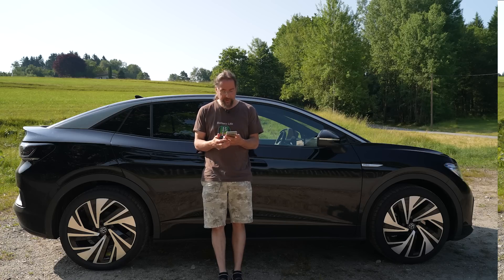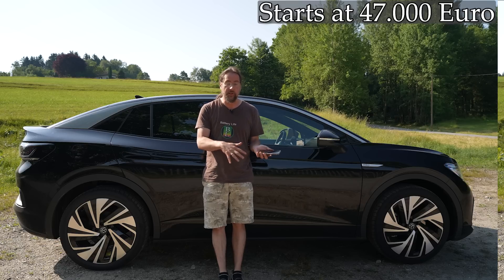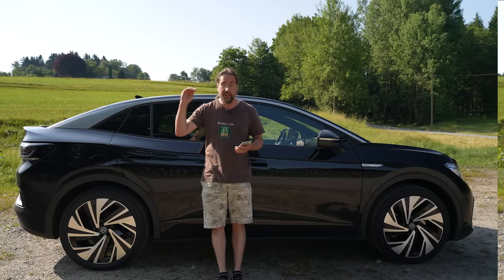The ID.5 starts at 47,000 euros here in Germany. You can only get the big battery, which is why the ID.4 starts lower — in the ID.4 you can also get a smaller battery. You can go up to around 66,000 euros if you really spec it out, and if you spec the GTX version to full, you can get up to 70,000 euros.